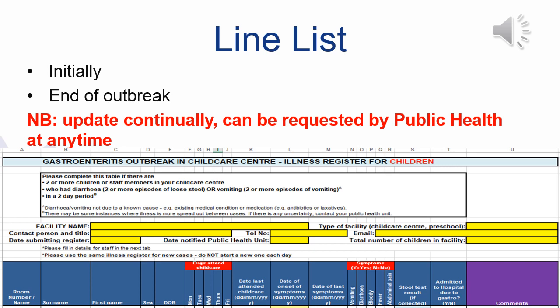Keeping the line list updated is especially helpful if you start to see large numbers or changes in your outbreak. We use your line list to see if there is any indication that your outbreak could possibly be a non-viral gastroenteritis outbreak.